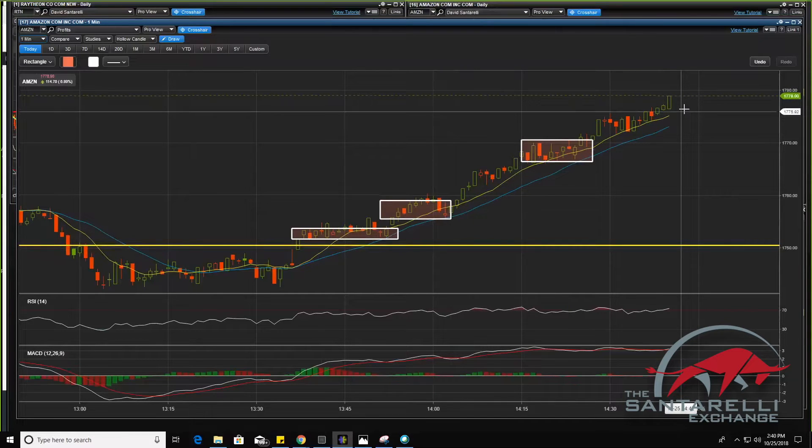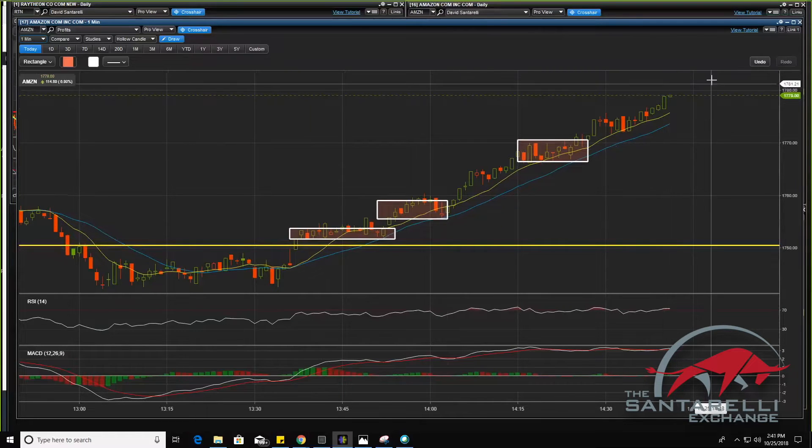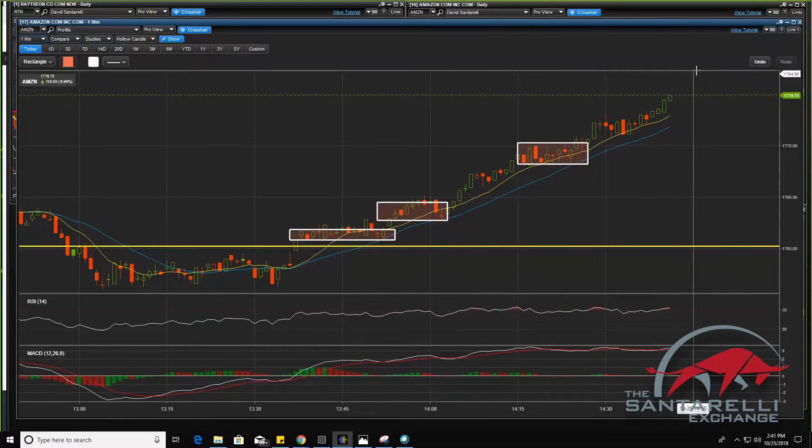There we go guys — look at that body of that candle. Let's see. I want to see this one higher — that would tell me we're in a nice breakout now. Come on, climb higher. Let's get to $17.80 like I said. Let's get to that $17.80. There we go — $17.79.73. $17.79.35.